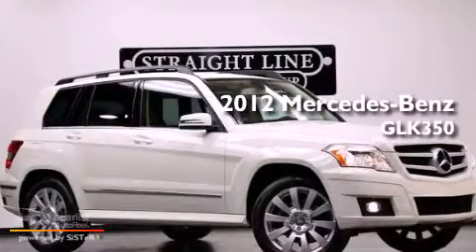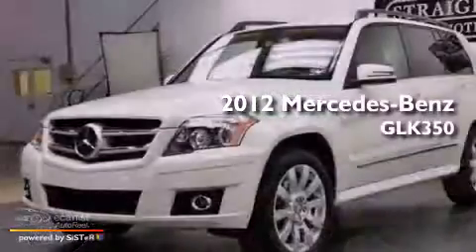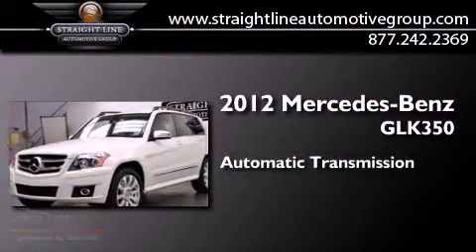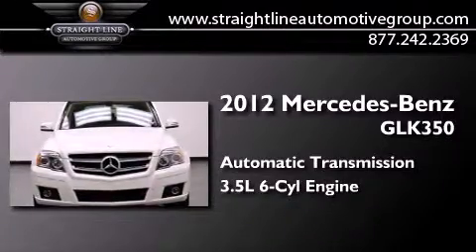This is a 2012 Mercedes-Benz GLK 350. This crossover has an automatic transmission and a 3.5-liter V6.